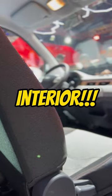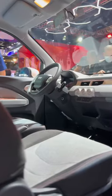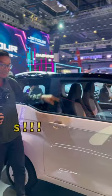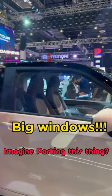For the interior, take a look at this. It's easy to clean, easy access, and easy on the eyes. Speaking of easy on the eyes though, look at how big those windows are. Imagine parking this thing? No problem.